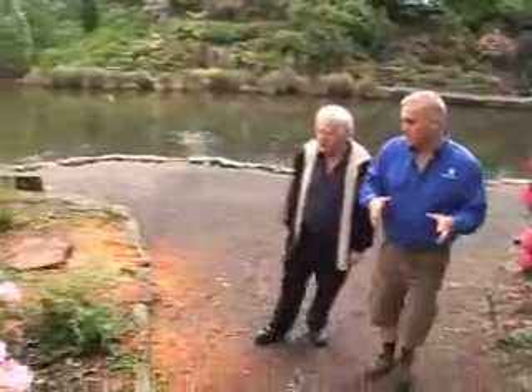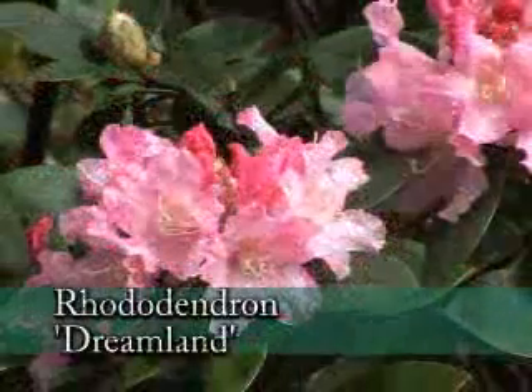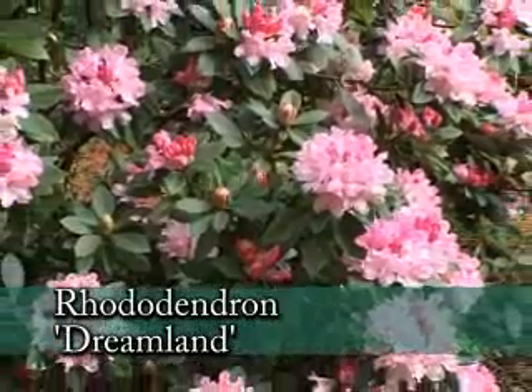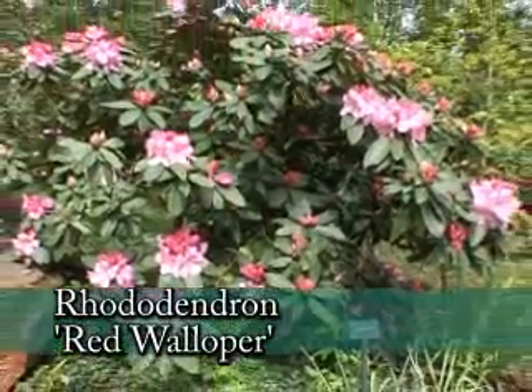Over here we're going to talk about just a few of the ones that are close to us. This is a beautiful smaller one — Dreamland. This is probably a 20-year-old plant but it has not seen a lot of pruning. It's naturally a compact grower, so you could plant it under the living room window and it won't block the window. In eight years you won't be looking right into stems.